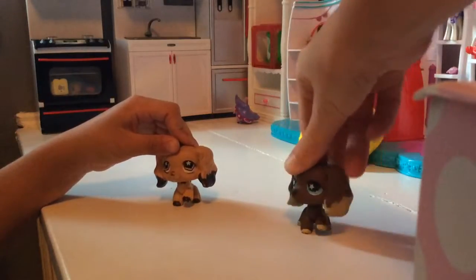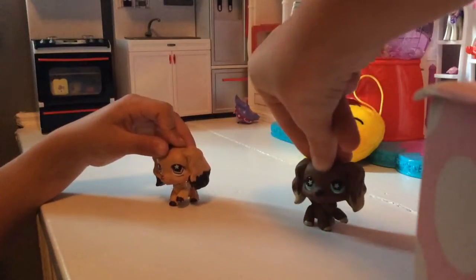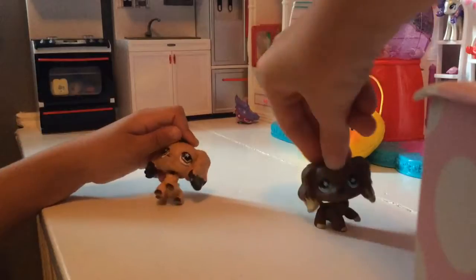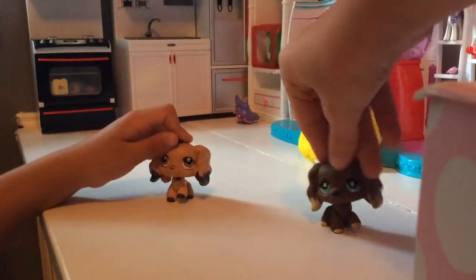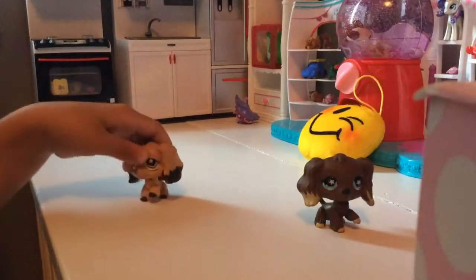Hey guys, so today we are doing this really cool thing and it is called a grab basket. We kind of made it up on our own — I don't know if you've heard of this before. We're going to be closing our eyes and picking something out of this huge basket.